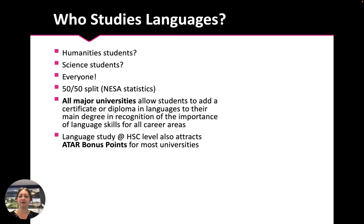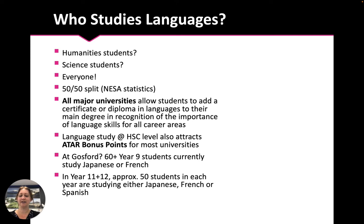Language study at HSC level also attracts ATAR bonus points for most universities. At Gosford High School, more than 60 Year 9 students are currently studying Japanese or French, and in Year 11 and 12 about 50 students in each year group are studying either French, Japanese or Spanish.